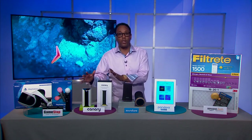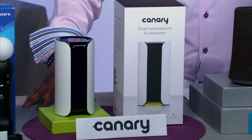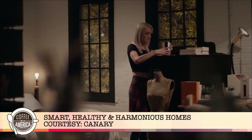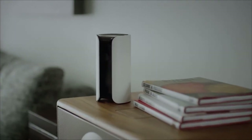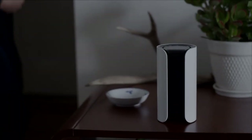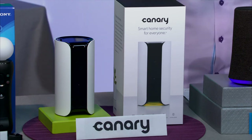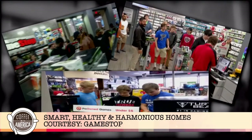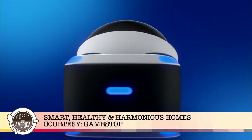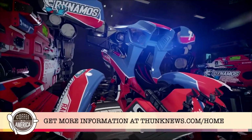A must-have for all homes is the Canary All-in-One — a smart home security solution with an HD camera, built-in siren, air monitor, and more. Simply put it on a table, connect to the internet, and your home is on your phone. Features include motion detection, emergency alarm, and through the Canary app you can directly contact police if needed. During May, if you purchase a Canary device at a Verizon store, one will be donated to a first responder. Last but not least, the PlayStation VR — the seamless visuals are so immersive you'll think you're actually in the game. All details are at thunknews.com/home.